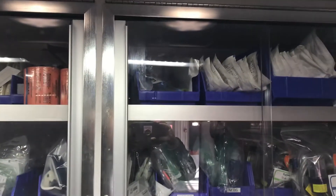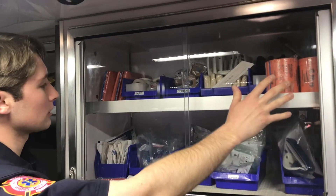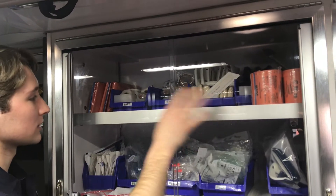We have our airway supplies up here. We also have some of our pediatric — so children's airway equipment up here. And some trauma and splinting supplies as well.